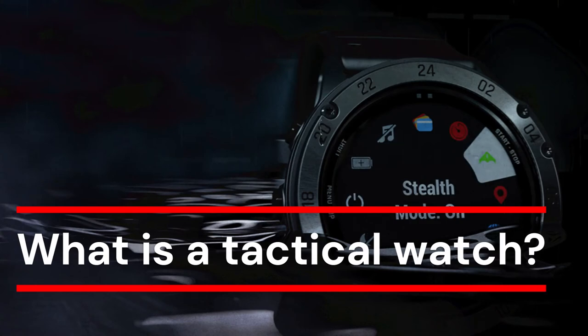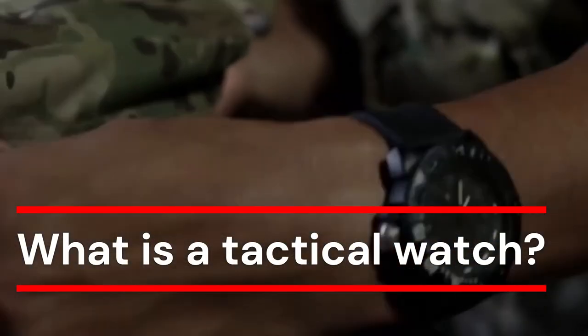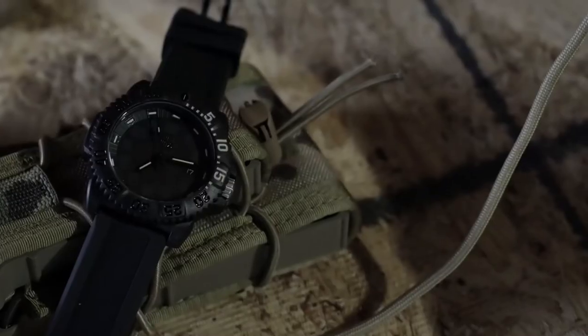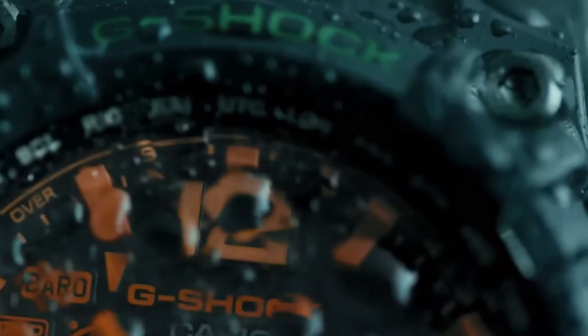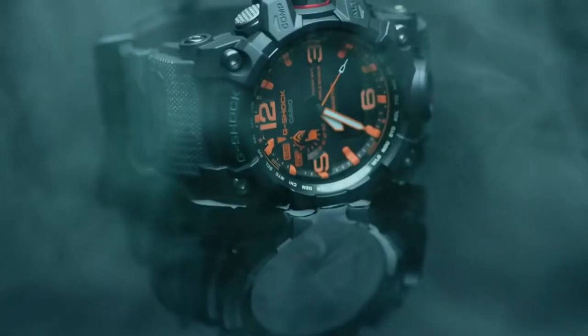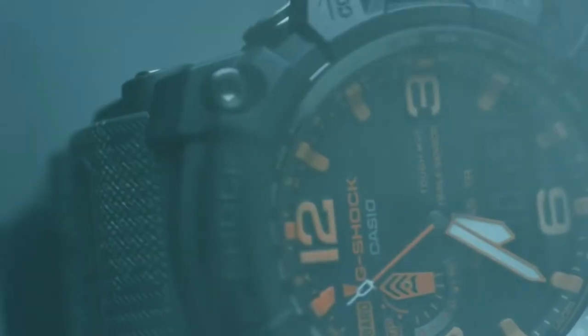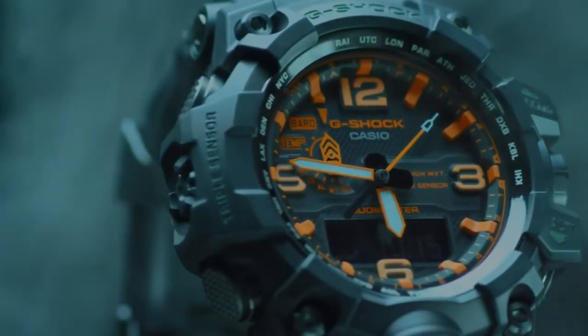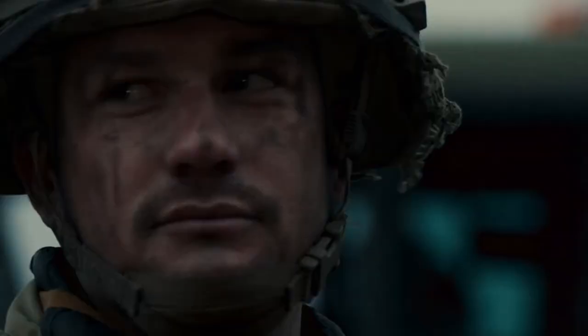What is a tactical watch? A tactical watch is a rugged style favored by the military, security forces, and extreme athletes. They tend to be exceptionally durable, featuring scratch-resistant sapphire crystal lenses with an anti-reflective coating, plus a hard-wearing case material such as stainless steel. They'll also have luminescent hands and numbers, quartz movement for accuracy, and a water-resistance rating of at least 10 ATM. The band is generally silicone, nylon, or canvas, so it won't warp or rust when wet.